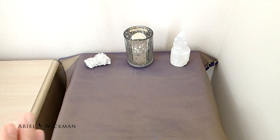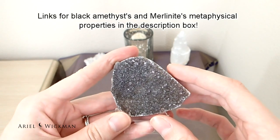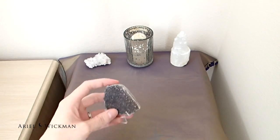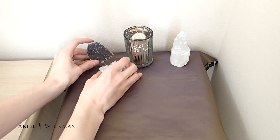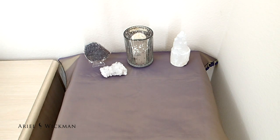Another new crystal I'm adding today is black amethyst and merlinite druzy. Because it's taller, I think I'll position it upright like that. Then I'll move on to some old favorites as well.